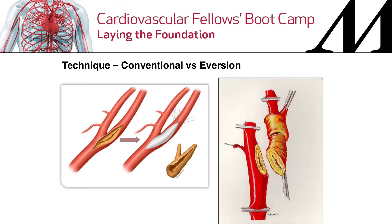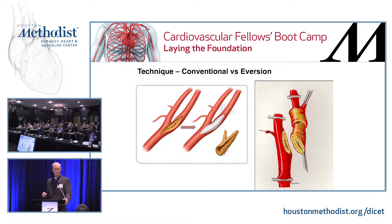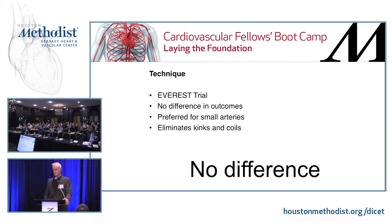Is there any difference between conventional and eversion endarterectomy? Eversion is a great technique because it eliminates the problem of having to put a patch. So for women, for instance, eversion is a nice technique. I don't think there's any evidence of a difference in outcomes, but that's probably hidden in type 2 error. For small women it's very effective, and for situations where you have a lot of kink or coil, eversion is great — you just chop out the bad section and reimplant it. It is hard to shunt, though. If you think you're really shunt-dependent, you functionally can't do it because you have to complete the endarterectomy before you put the shunt in.